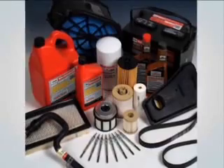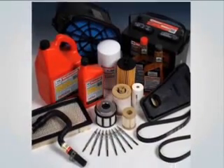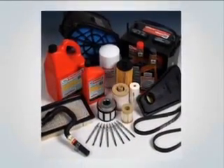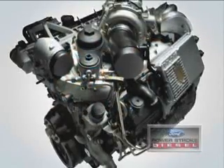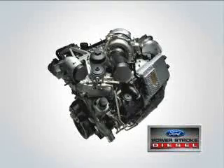Motorcraft parts have undergone extensive laboratory and on-the-road testing to ensure maximum performance and efficiency. They feature exclusive, patented designs specifically for your Ford Power Stroke Diesel vehicle.